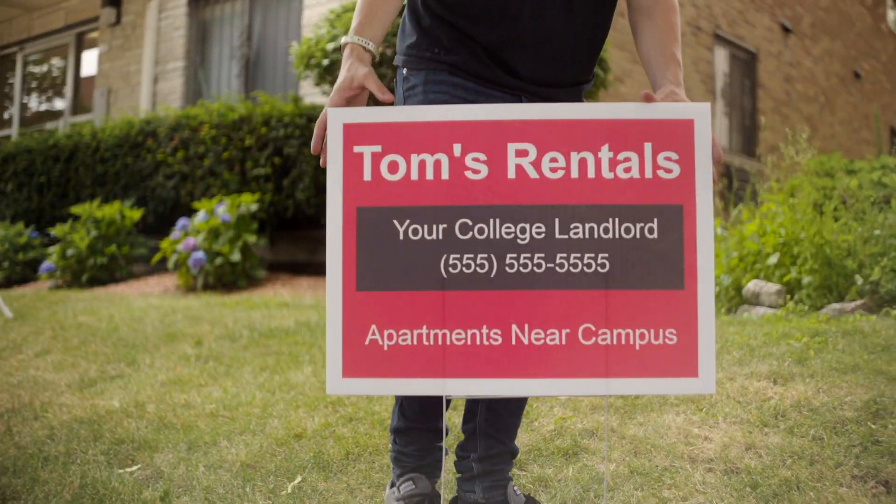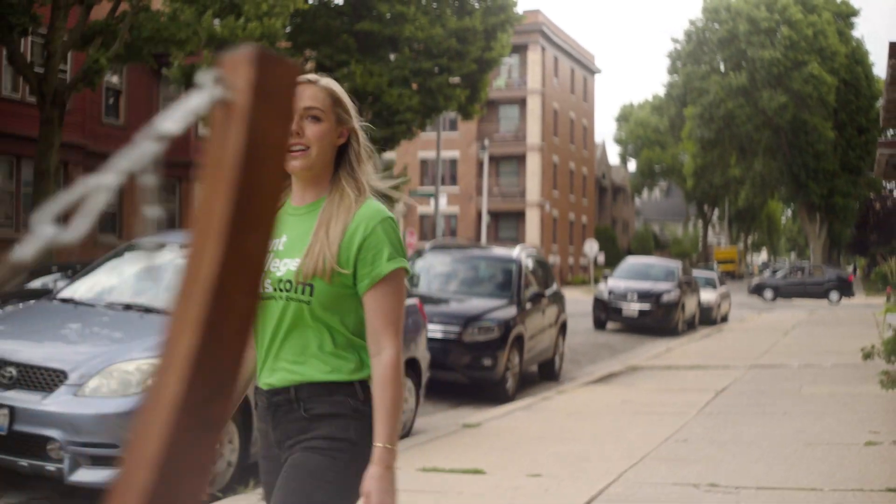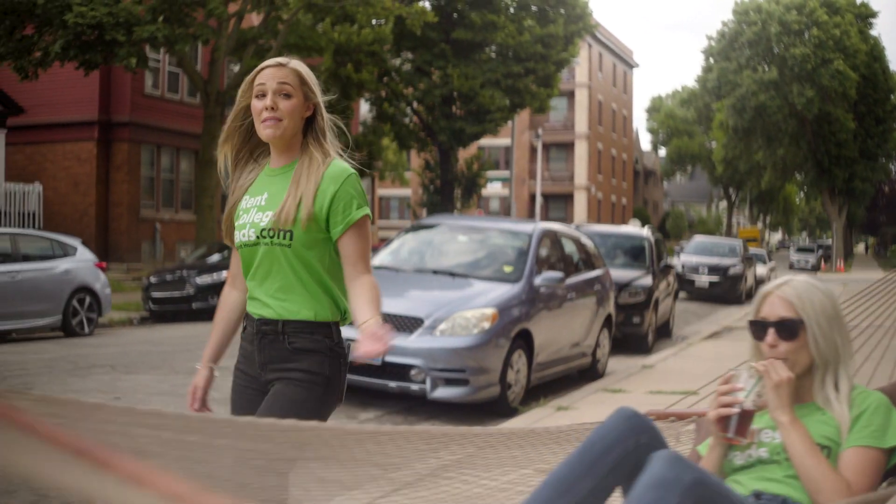You can find all the landlords near campus on one site — no need to message Jake, Jim, or Tom separately. The average student contacts three apartments in under two minutes using Rent College Pads. Imagine how much time that'll free up.